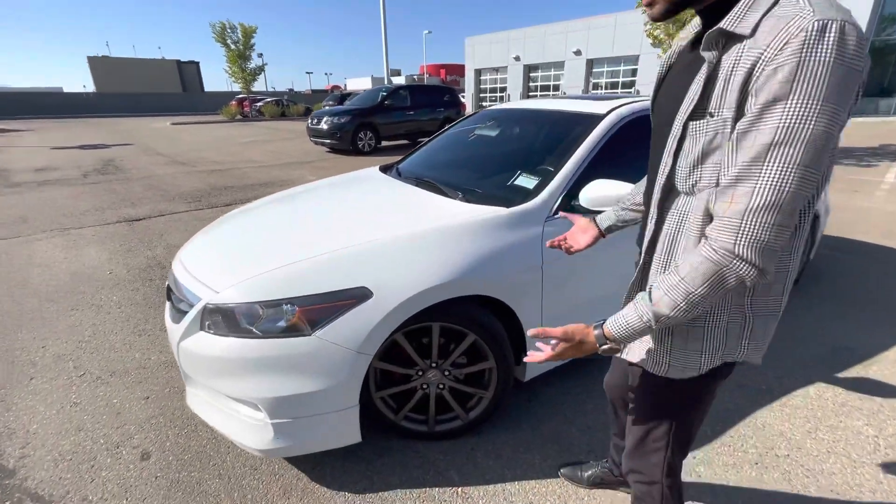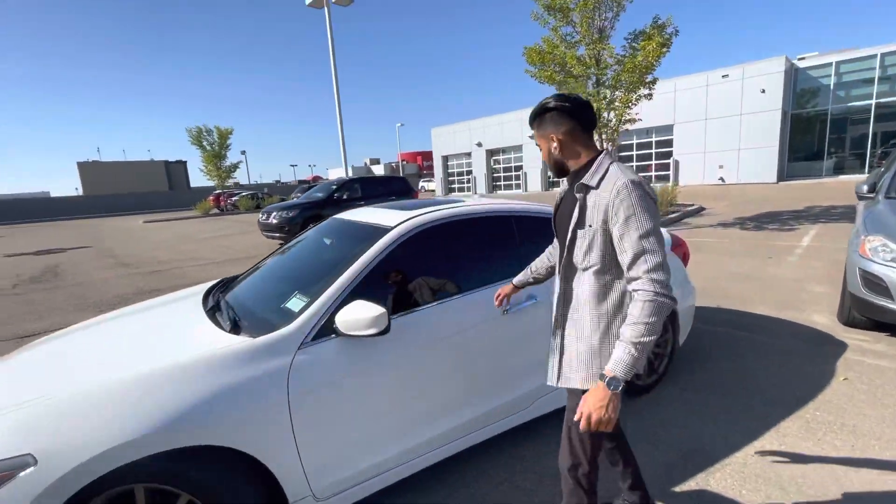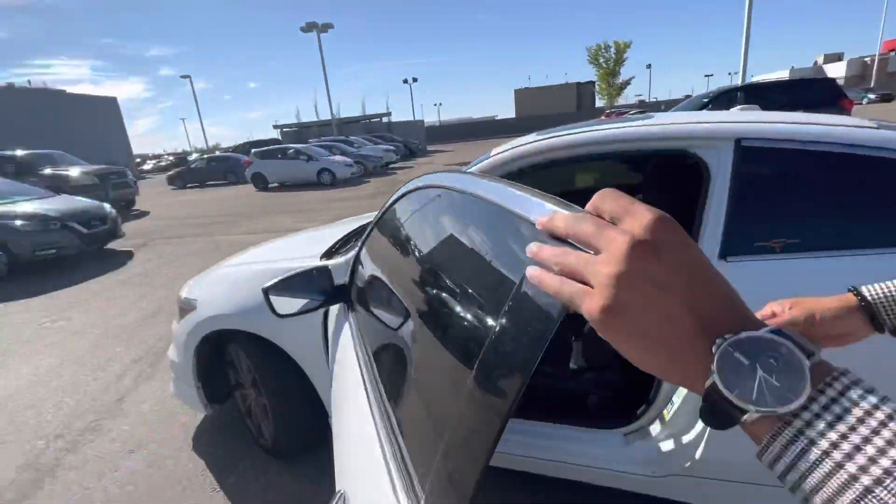Now take a closer look at this thing — it's mint, especially for the price point. Look at those rims you get — the darker looking rims. You get power windows, locks, and mirrors.